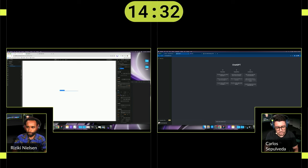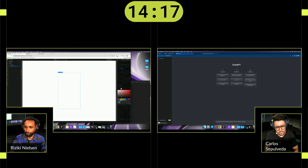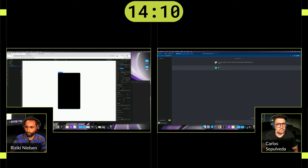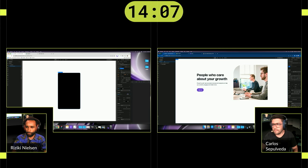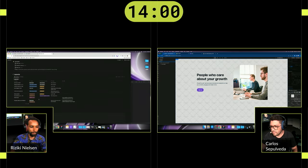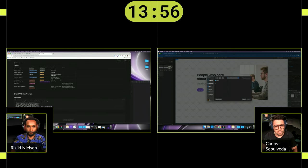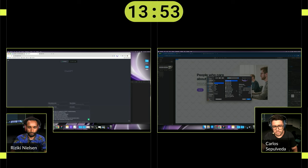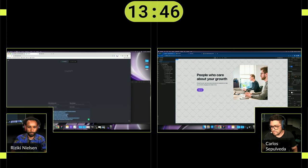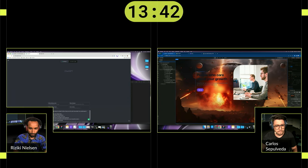50 seconds remaining. Carlos is publishing. Riziki — what's he going to do? What — where did that image come from? It's like a kaleidoscope image! Count it down: 10, 9, 8, 7, 6, 5, 4, 3, 2, 1. Hands off your mouses! Give it up one more time for Carlos and Riziki.